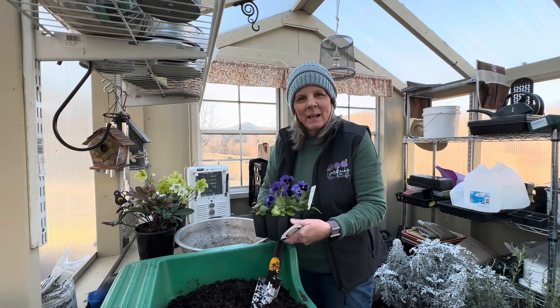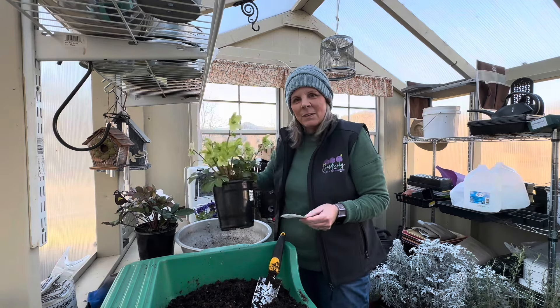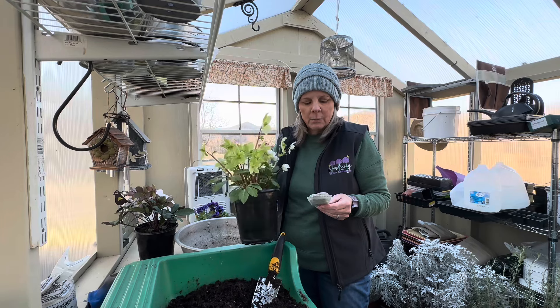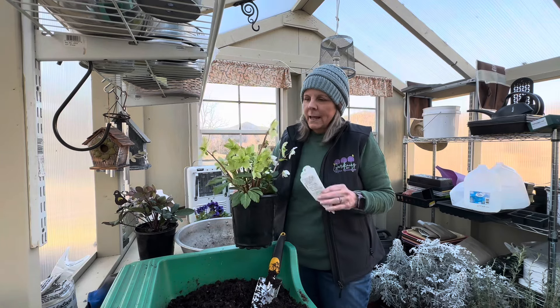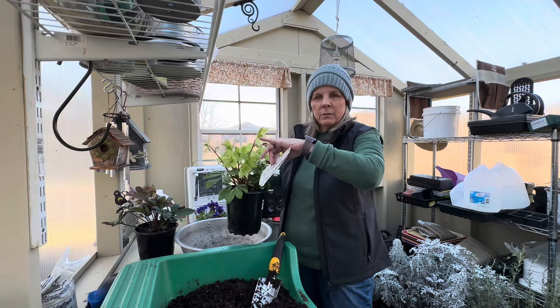I'm glad you're here today. My name is Bobbi. I garden in zone 6B. This one here is called Hellebore Mont Blanc, and it starts out white when it first blooms, and then it turns to this green.